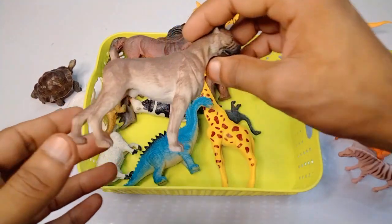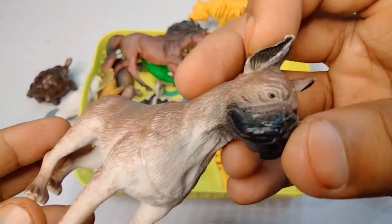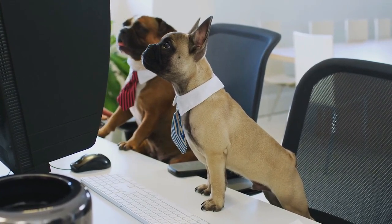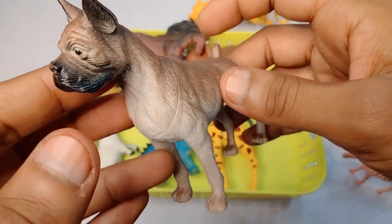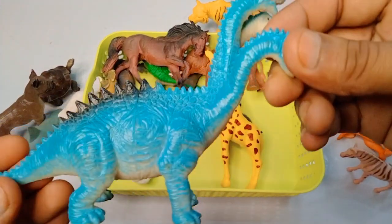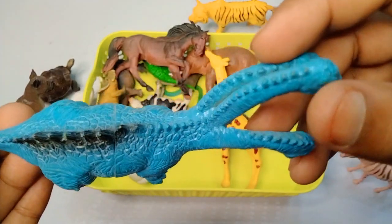Next figure: dog - wow, beautiful look, very nice dog. Look is amazing figure, very nice look dog.